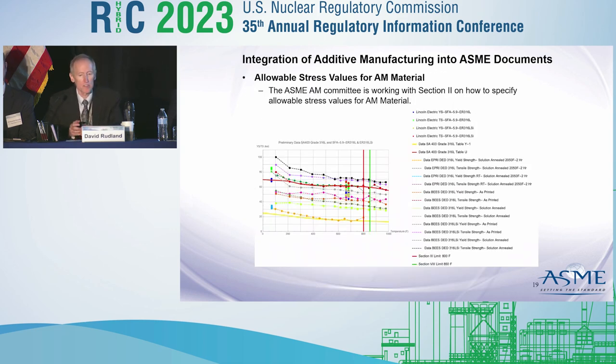In addition, the group has gathered strength data on direct energy deposition. This plot shows yield and ultimate strength on the y-axis versus temperature on the x-axis. The solid lines represent Section 2 limits — a yellow solid line for yield strength and a red solid line for ultimate strength. The data trends are well bounded by the Section 2 limits, and temperature trends are predicted well also. There are some data in the ultimate range that are unbounded, and the group is looking into those differences more closely.